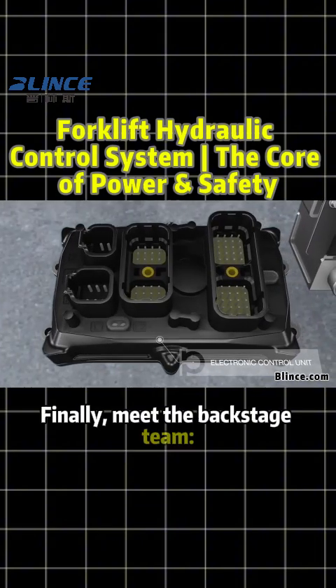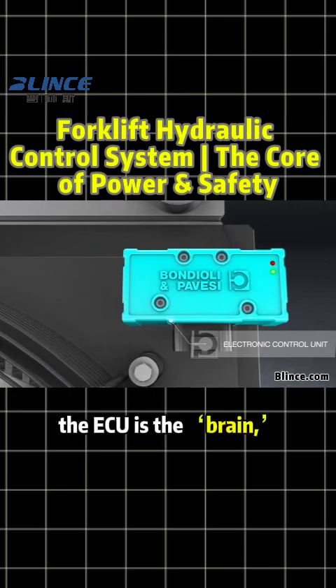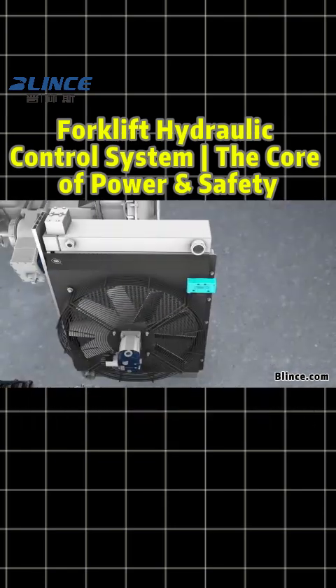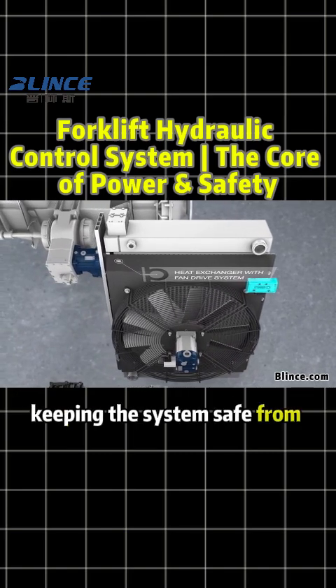Finally, meet the backstage team. The joystick is the commander, the ECU is the brain, the multi-way valve distributes flow, while the axial piston pump and motor provide strong power. A cycloidal hydraulic motor drives the cooler, keeping the system safe from overheating.